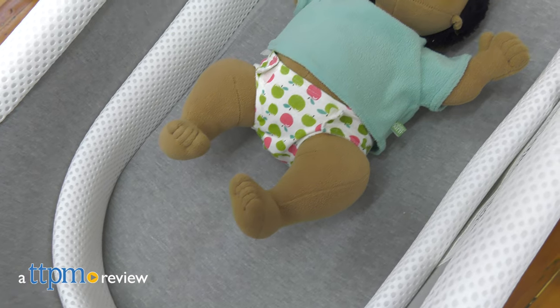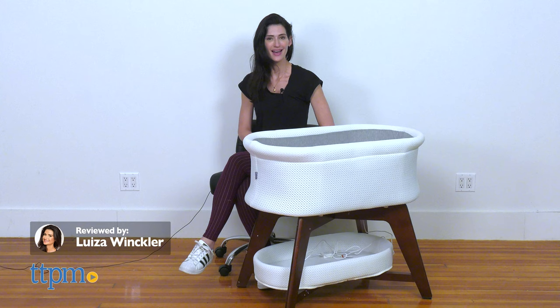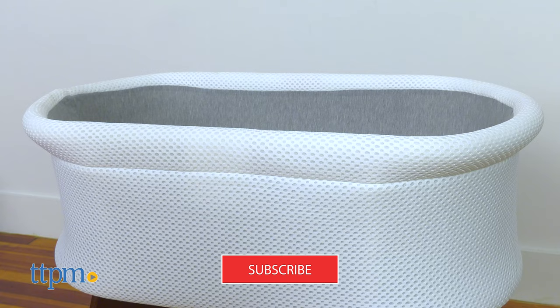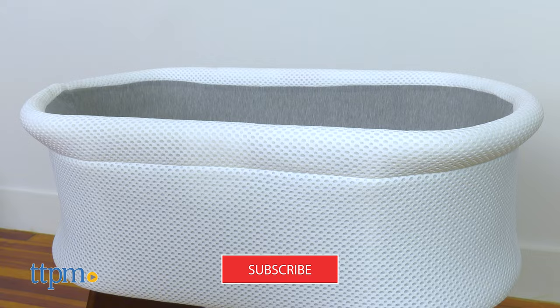More than just a bassinet. Hi, today I'm here with the Evai Smart Bassinet from TrueBliss. If you're looking for more item reviews, click subscribe below so you don't miss out on more video reviews.